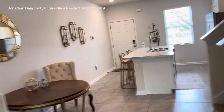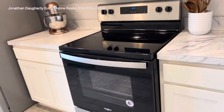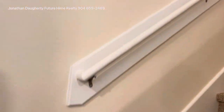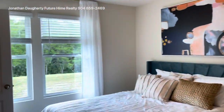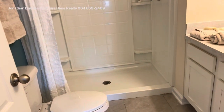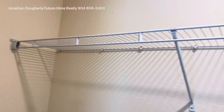The bathroom. Closer look at the kitchen — lots of cabinet space. Going upstairs. There are two bedrooms up here. This one with a walk-in shower. Nice size closet.